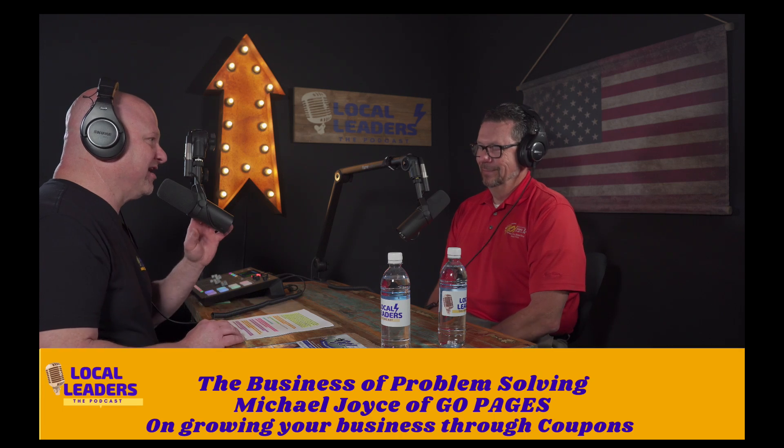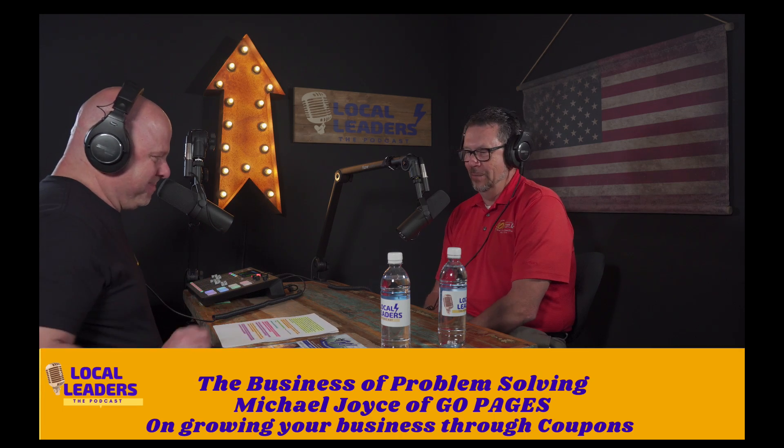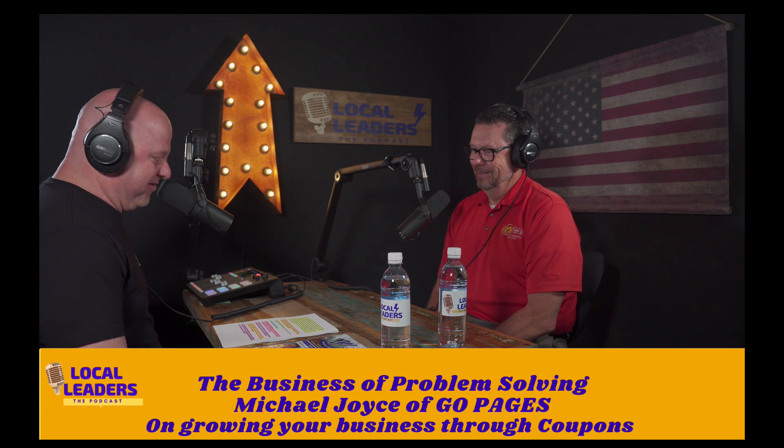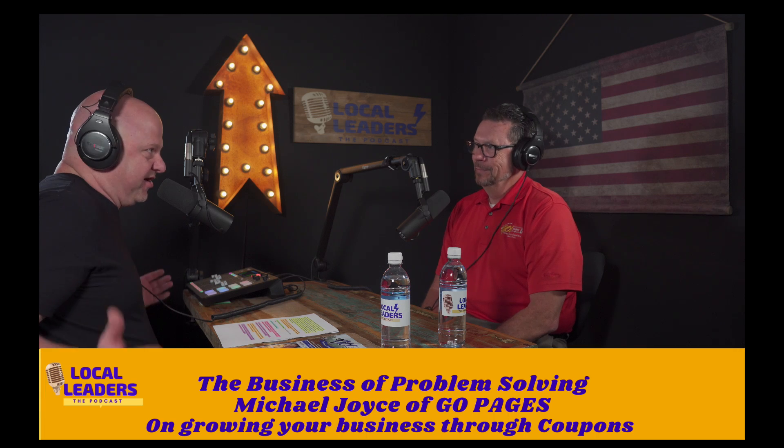GoPages is my exception to your average junk mail. It contains valuable coupons to some of the best local businesses in the Livingston Parish area. And owner Michael Joyce is here to tell us all about that and a whole lot more. So with that, welcome, Michael, to Local Leaders, the Podcast.